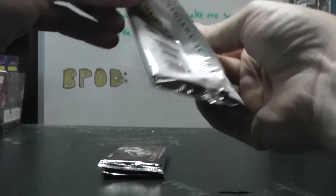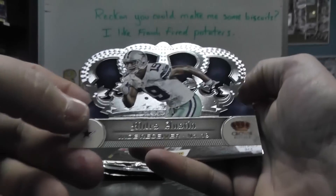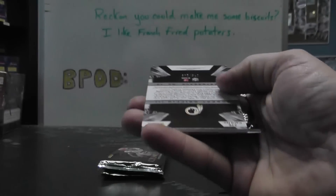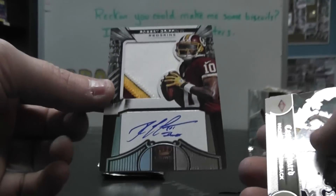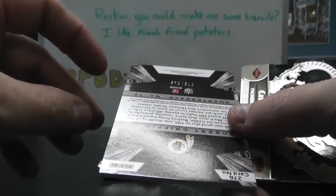Oh wow. There's some fingers being shown. You asked for Andrew Luck, you get this guy instead — RG3. Rookie Patch Autograph. Second RG3 pulled today.